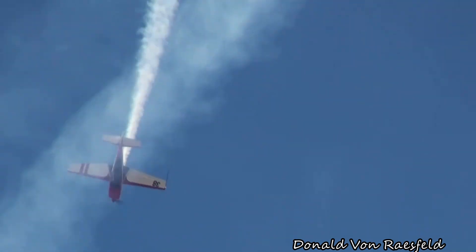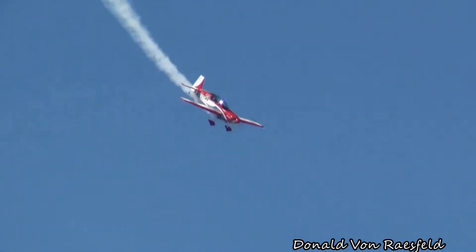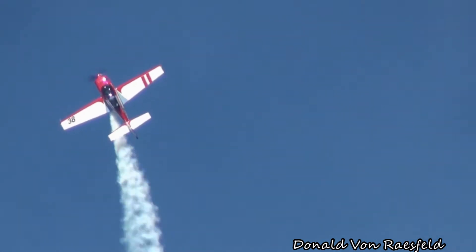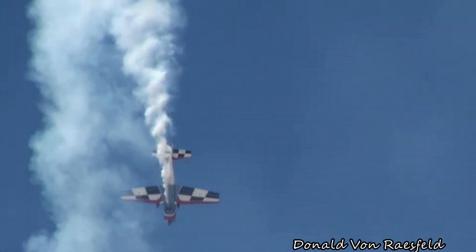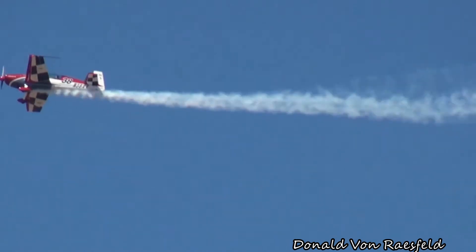Watch as he takes it into the classic, beautiful barrel rolls. Most of the maneuvers you're going to see all these performers performing today are formed out of rolls, loops, and barrel rolls — but they add a new twist to every single one of them. Watch as he takes it up, wagging that tail, waving to everybody with a negative G pushover on the top. Accelerating on the downline, we're going to see him set up for the slow roll.